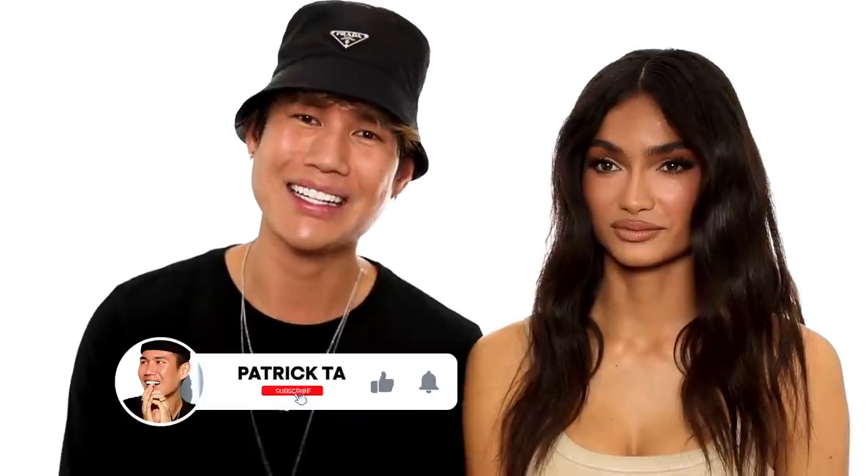Kelly, thank you so much for coming on my channel — I definitely want to do more looks with you. Kelly has her own channel which I'll link below; she does fitness videos, workout videos, health and wellness. You guys definitely need to go check her out! Maybe we'll do an ab workout video together. But seriously, thank you so much. If you guys liked this video, please like, comment, and subscribe, and I'll see you guys next week.